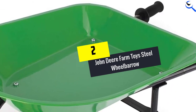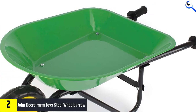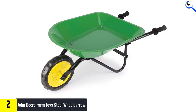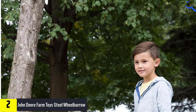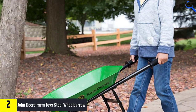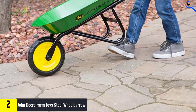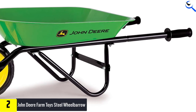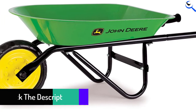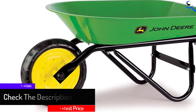At number 2, we have the John Deere Farm Toys Steel Wheelbarrow. If you are familiar with professional agricultural work or construction, you must be familiar with John Deere. John Deere also designs small replica toys that are exactly identical to the real machines. The John Deere Steel Wheelbarrow is completely made of alloy steel and vinyl, making it highly reliable for a very long time. At about 34 x 16 x 11 inches, it is one of the largest options on this list. It follows John Deere's classic green and yellow design theme.